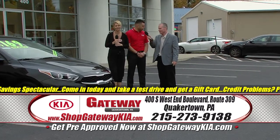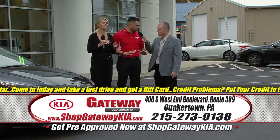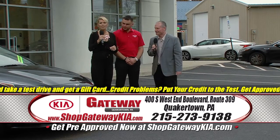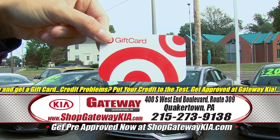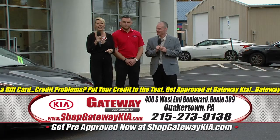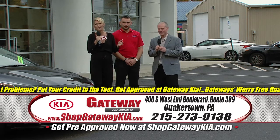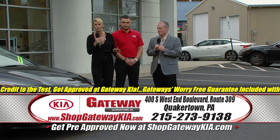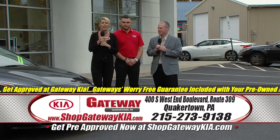We've got a whole bunch of 2020 Kias, and we've got phenomenal pricing for you. Now Taylor, before we talk about the pre-owned cars, what's in your hand? What is in my hand is an awesome gift card that you're going to get if you come in here today and take a test drive. Also, you can get into an awesome pre-owned vehicle. We have deals starting as low as $109 a month, tons of manager specials, something for everybody, and included with your purchase is a $500 gift card.